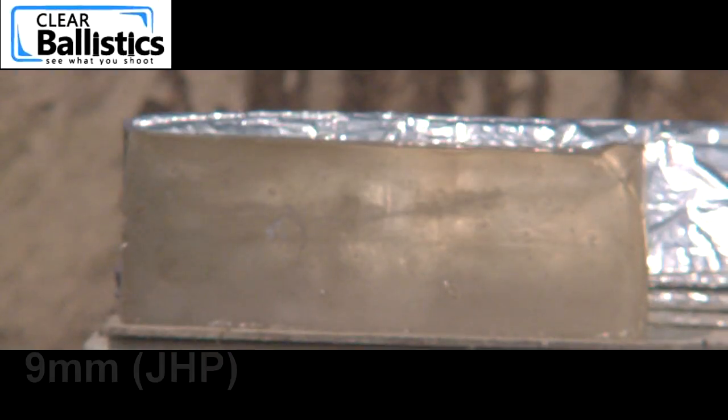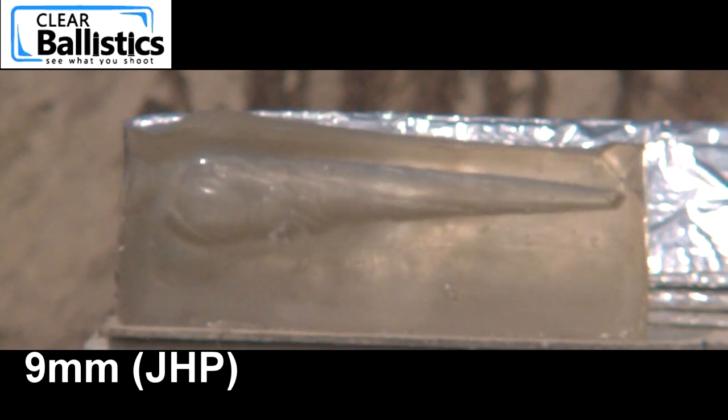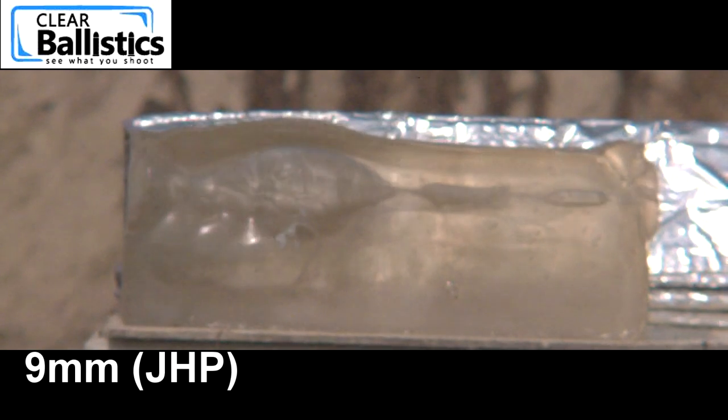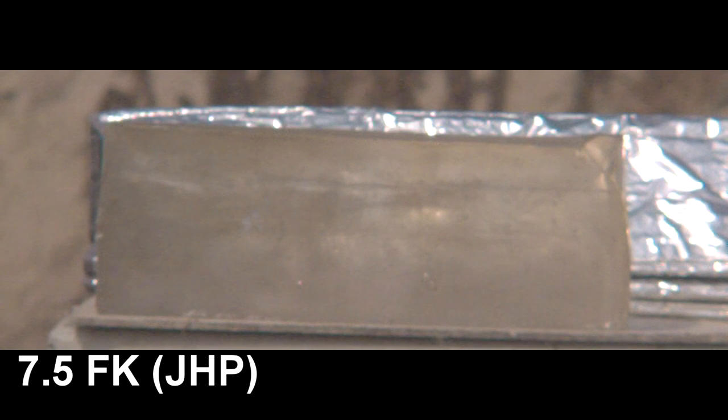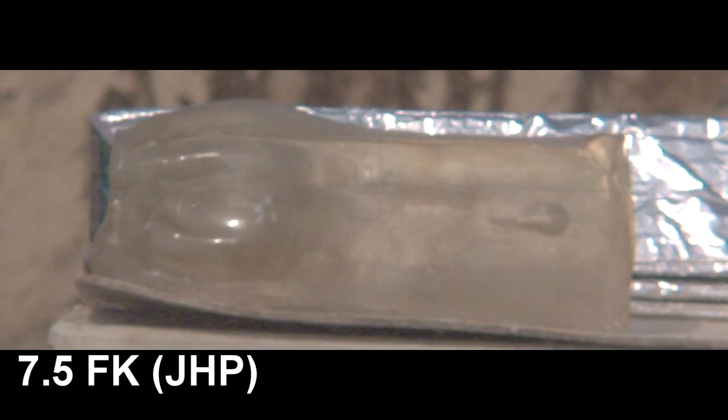Our block of clear ballistic gel is showing its age, but it's still very useful for testing. The 9mm just managed to make it through that 16-inch block and created a nice temporary wound cavity. By contrast, the 7.5 FK created a temporary wound cavity nearly twice the size of the 9mm. And then we saw the detonation occurring there and it created another temporary wound cavity — normally you would only see that with higher velocity rifle rounds, and even that doesn't happen very frequently.